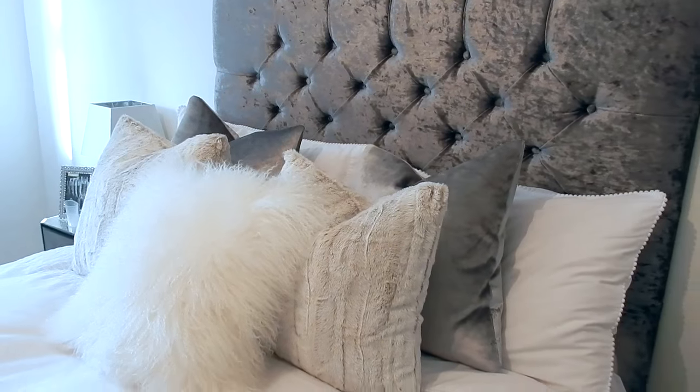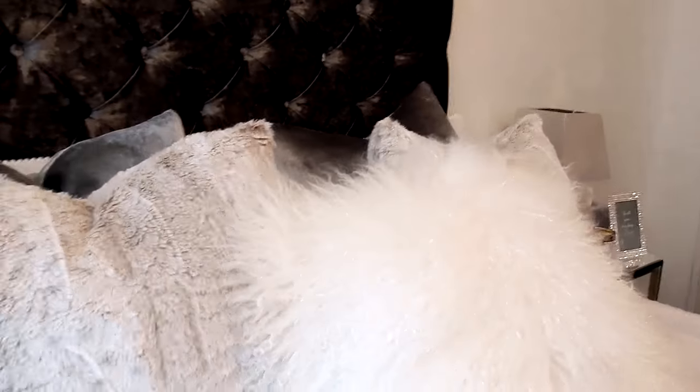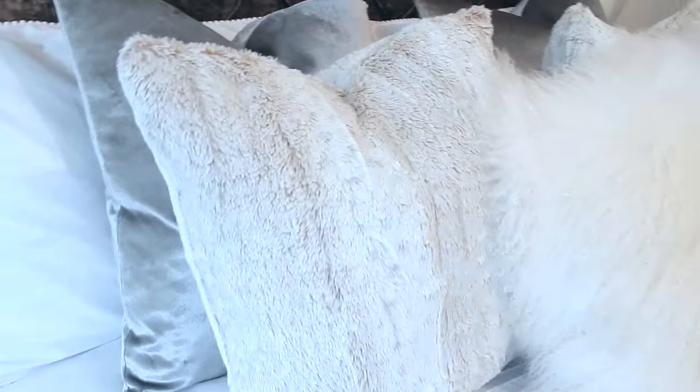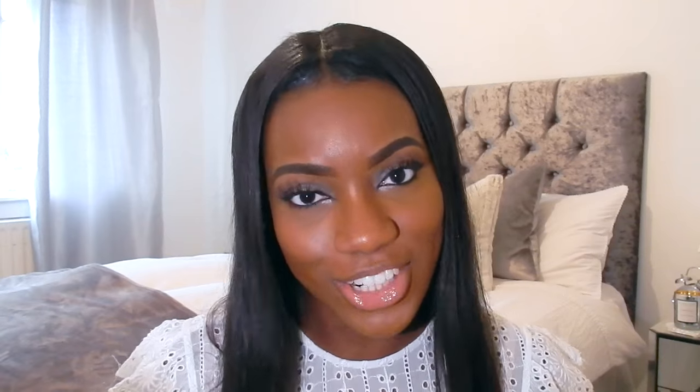I'll start off with the room I'm currently sitting in — my bedroom. I think you guys are very familiar with this room because you saw it go from purple to silver and white. Starting with my bed: I'm going for a luxurious feel. My cushions are all from HomeSense — various different branches. The crushed velvet ones match my headboard, which is from eBay.